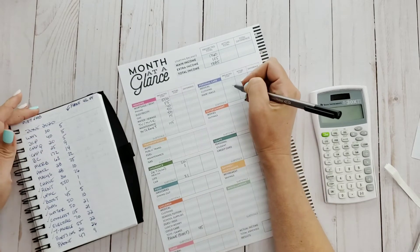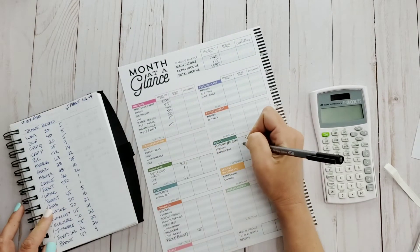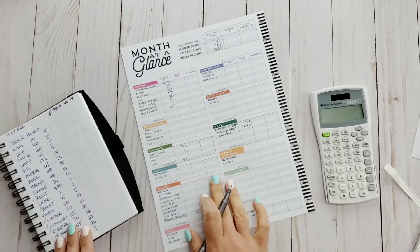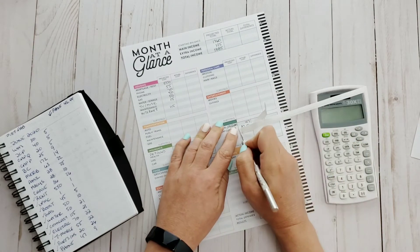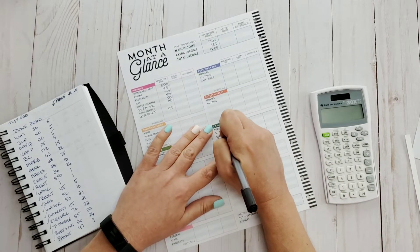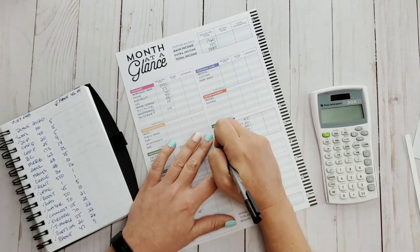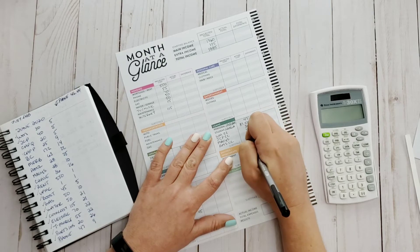That's pretty much how I make this month at a glance work for me. I know there are a lot of you that are turned off by this version of the budget planner, but that's basically how I make it work for my household. I'm just going to quickly add up my payment estimates here.